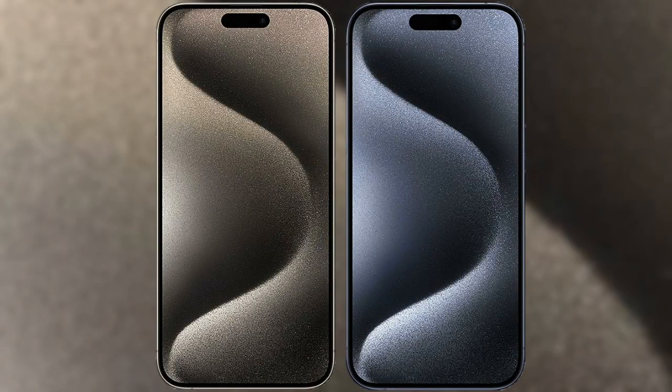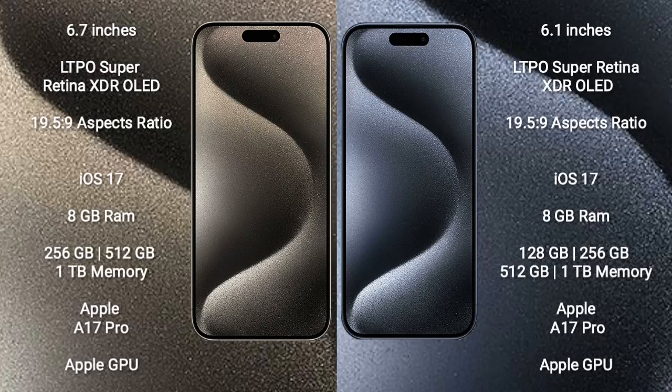I will compare the new iPhone 15 Pro Max with iPhone 15 Pro. iPhone 15 Pro Max comes with a 6.7-inch LTPO Super Retina XDR OLED display and aspect ratio 19.5:9. iPhone 15 Pro comes with a 6.1-inch LTPO Super Retina XDR OLED display and aspect ratio 19.5:9.